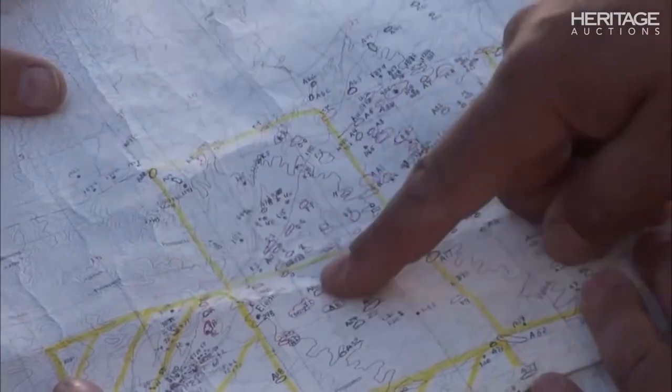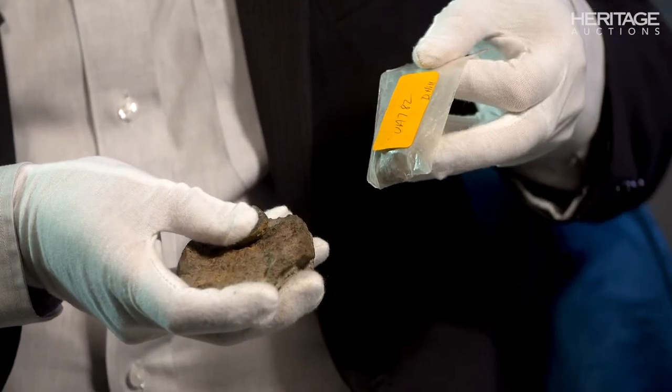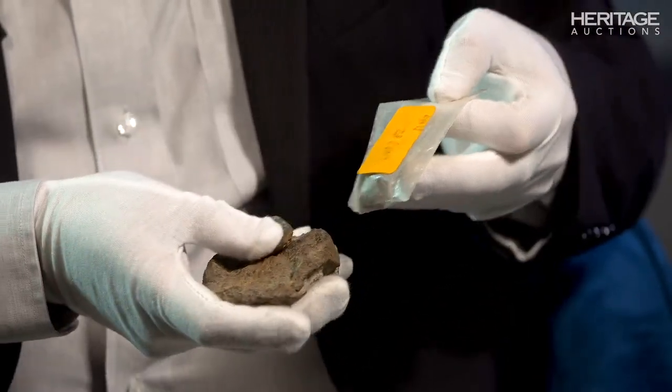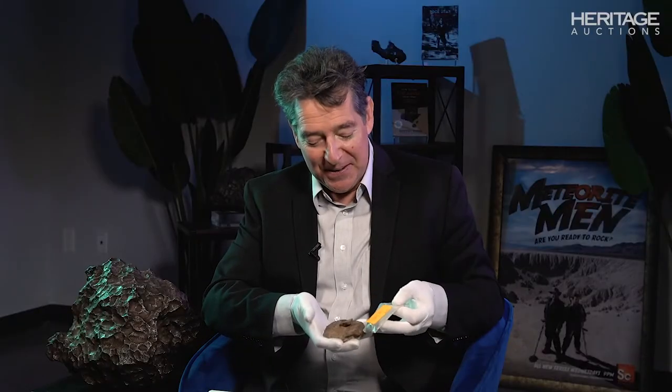Accompanying that are three of Jim's actual finds. This is a nice big Gold Basin piece that he found. This is a polished end cut. And this is one of the early pieces that went to U of A for analysis, with its original specimen bag. So there is a real bit of meteorite hunting treasure for you.